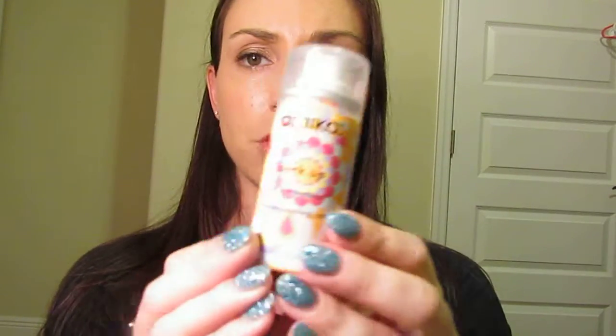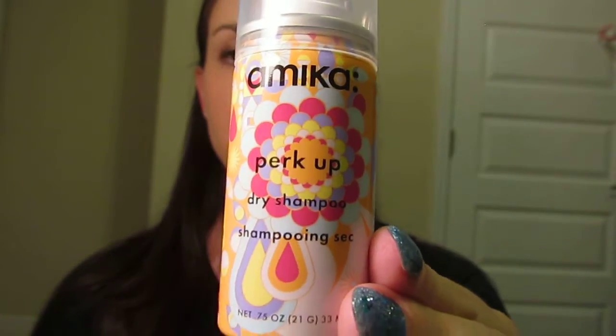Next I got a dry shampoo from Amika — I've never heard of it before. I used it this morning on my second-day hair. It made my hair bouncy, which I liked. However, it has a pretty strong smell. When I got to work I could still smell it, so I sprayed something else on my hair. If you like dry shampoo though, I think it's a good option — I'll probably give this one to a co-worker.